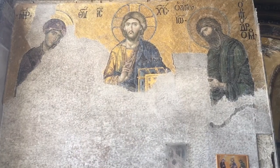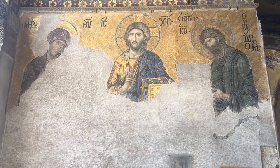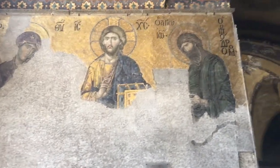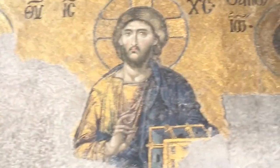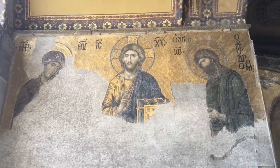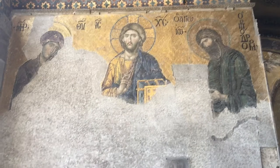This is the Deesis mosaic, which is found in the northern wall of the Western Gallery. It is considered the star of Renaissance and Eastern Roman painting. It portrays John the Baptist on the right, the Virgin Mary on the left, and in the middle, Jesus Christ. The Virgin Mary and John the Baptist are praying to Jesus Christ for mercy of the people during Doomsday.